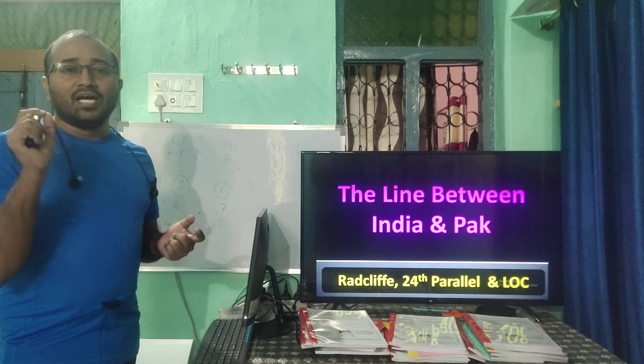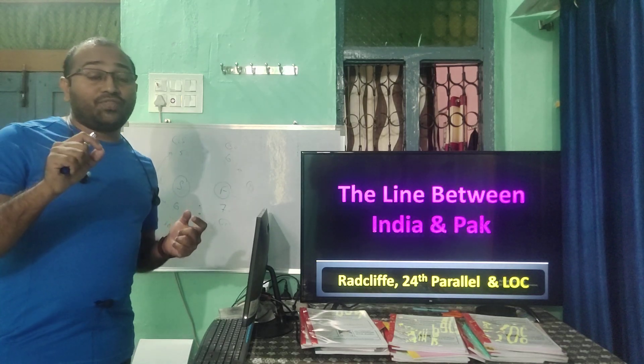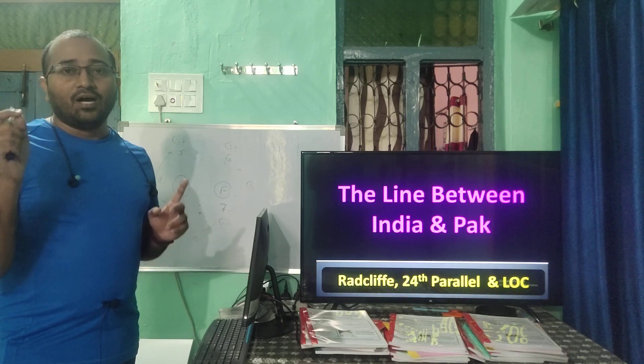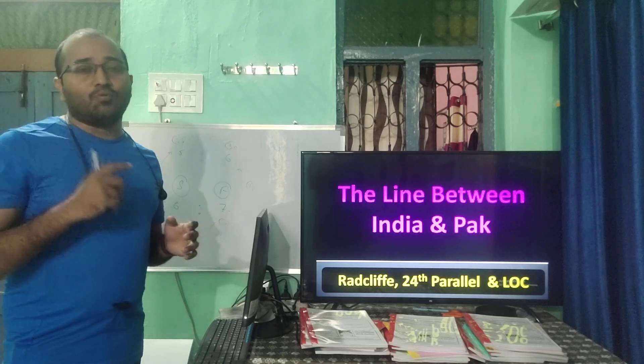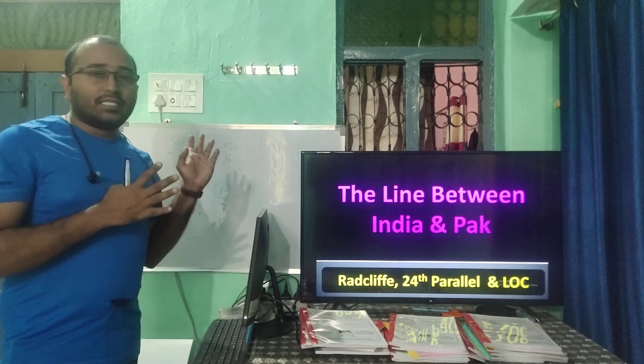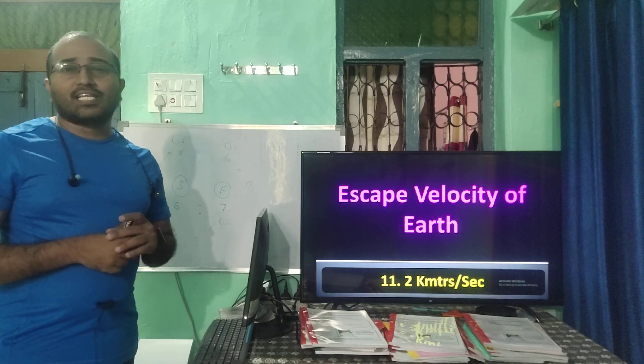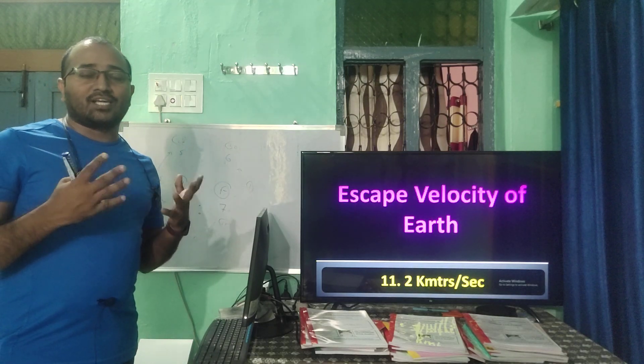The Line of Actual Control (LAC) is between India and China. We also have the McMahon Line. If they say India and Afghanistan, that is the Durand Line. Now, the escape velocity of the Earth is 11.2 km/s — if you throw a stone at 11.2 km/s it moves away from the Earth.